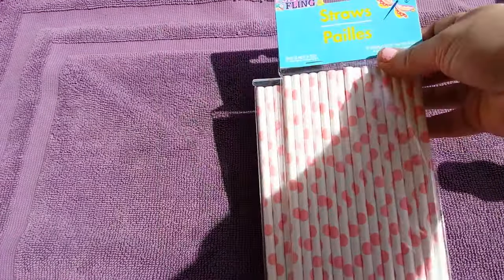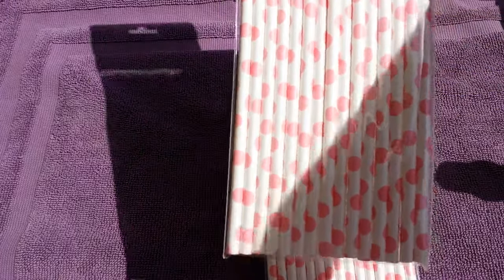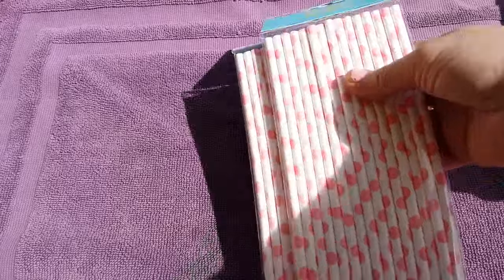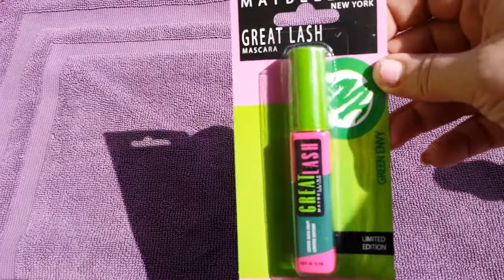These I've been hunting for for a long time. Ever since they came out, my store had never had them to my knowledge — these are the paper straws. You get 15 in a pack, so I grabbed two of the pink and white and one of the blue and white. I was excited to see those.